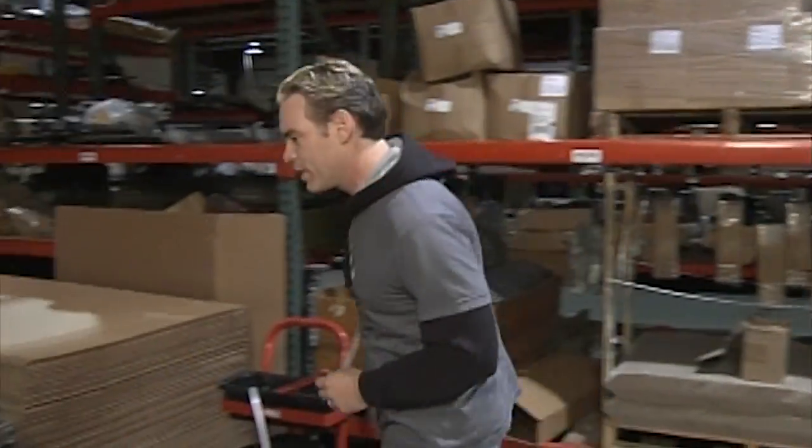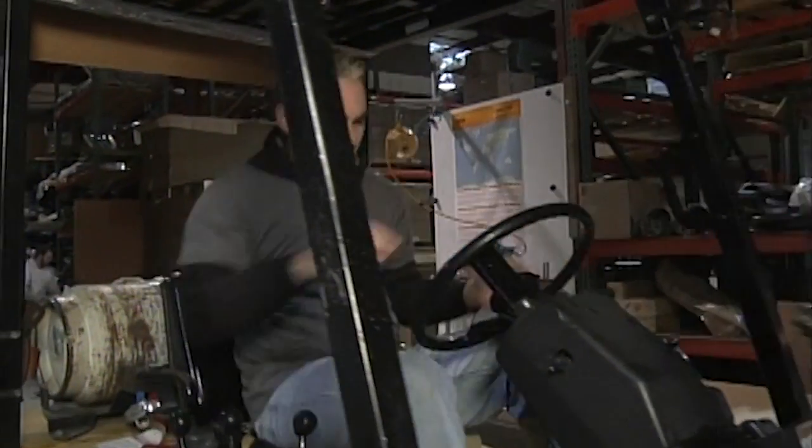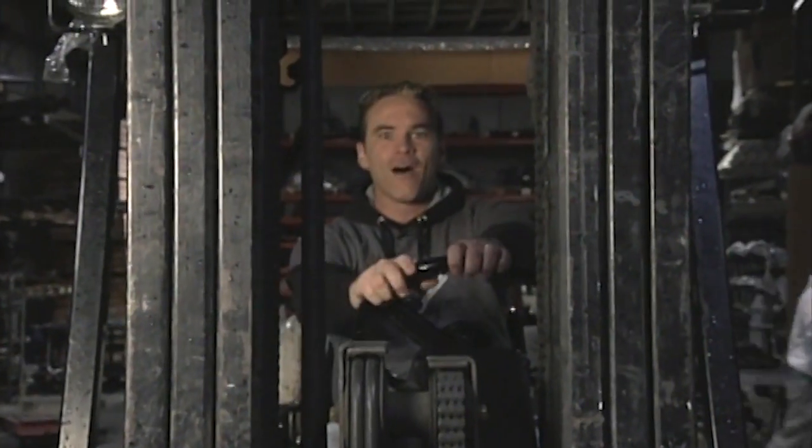So let's get started on today's CuriosityQuest Goes Green. Alright, fire this bad boy up! Woo-hoo!